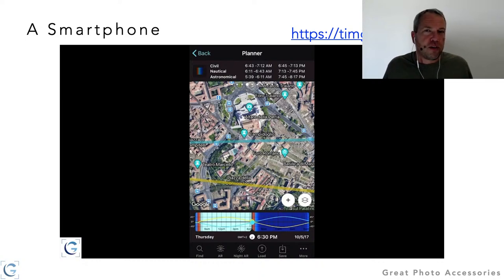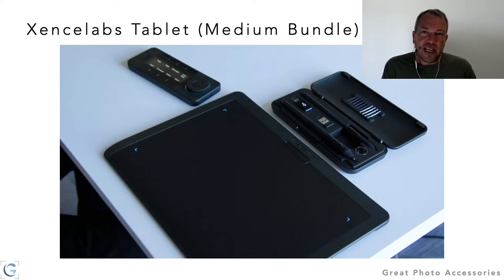Let's move on to gear you might not have yet. One new item I've discovered is a tablet from a company called Sensei Labs — a new player in the world of tablets. I had the opportunity to look at their medium bundle; they have several sizes and you can get just the tablet for a basic solution, or the bundle. From Hunt's you can get a discount — I believe it's 10% — check that page linked at the beginning.